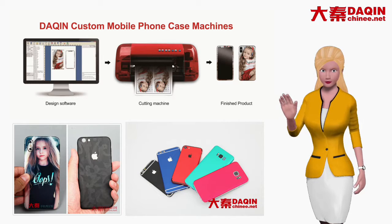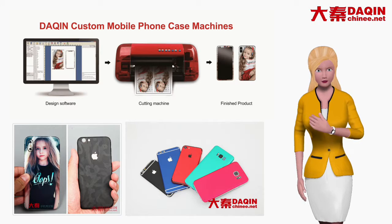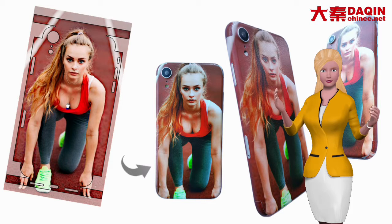Do you want to start your own small business? With Dakin Custom Mobile Case Machine, you can easily start your own small business of making and selling custom mobile phone skin and mobile phone case for any model mobile phone. It is an on-demand production business — no need to worry about inventory problems.